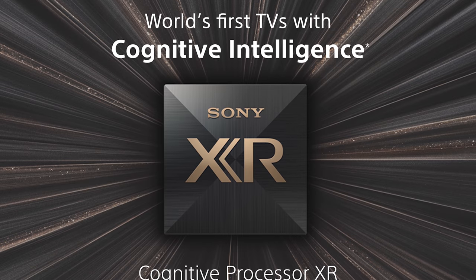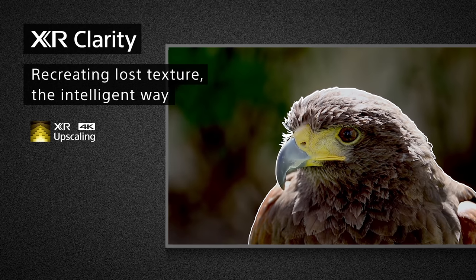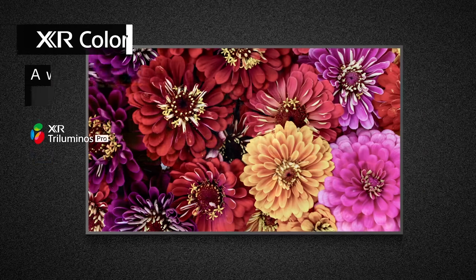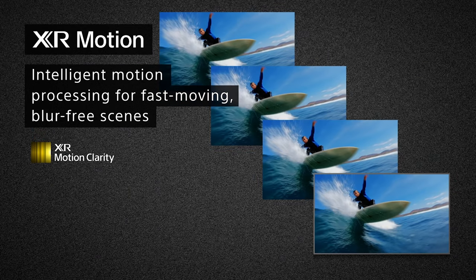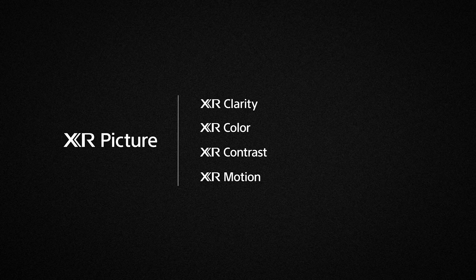The XR upgrade adds cognitive intelligence, which is beyond artificial intelligence, to imitate the visual process of the human brain. The XR processor looks at every frame on the image and breaks it down into thousands of elements that it processes all at the same time. Sony set out to make their processor look at the image much like the human brain processes how you see things in the world. The video technology used in the new Sony sets has many aspects — separate processing for color, contrast, motion, and clarity. To produce a lifelike image, all of these aspects need to be perfectly executed.